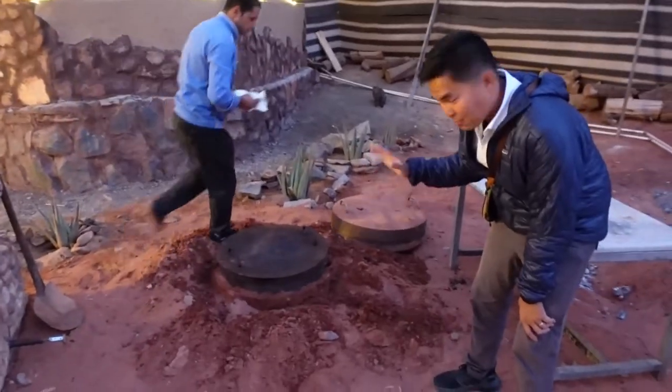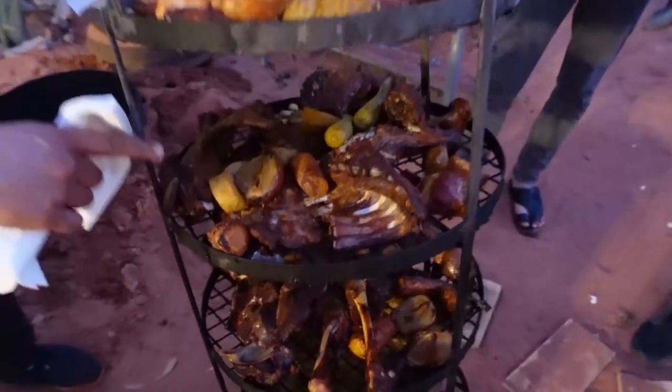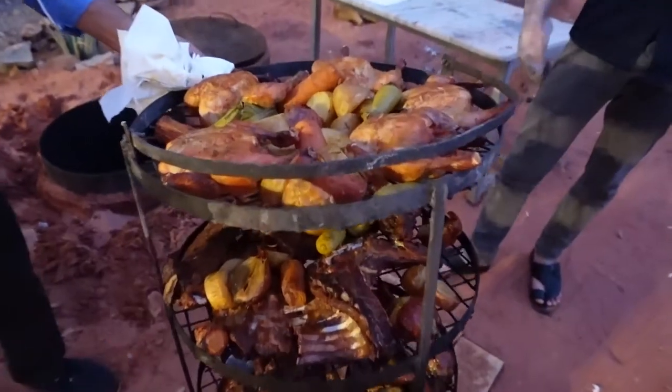The food is cooked there for five hours. All the juice from the lamb and chicken goes down to the rice. Amazing. We are cruising now.